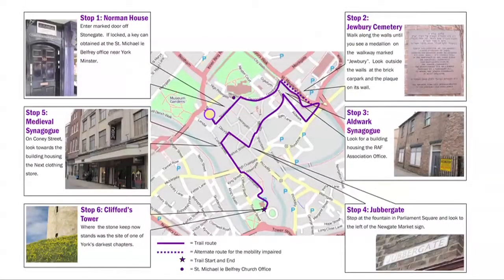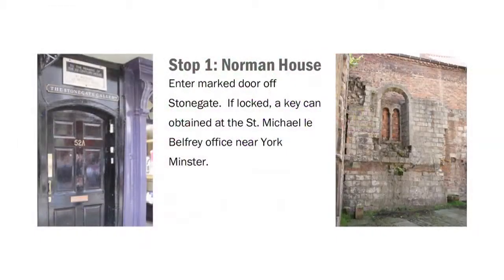We're now going to head to our first stop, Norman House. Please refer to the map included in your brochure for the route. The courtyard containing the remains of the Norman House is accessed via a doorway on Stonegate marked with a plaque above the door. If the door is locked, a key can be obtained from the office of the Church of St. Michael LaBelfry, next to the Minster. Once in the courtyard, stop to listen about the Norman House and the early Jewish community in York.